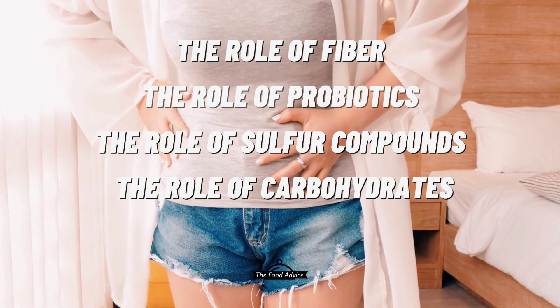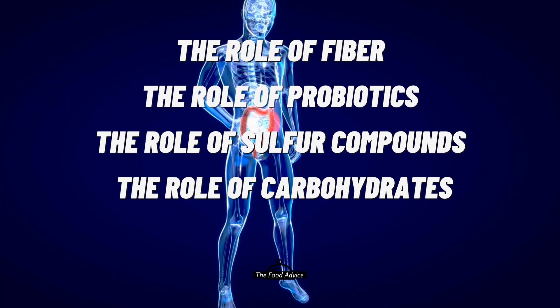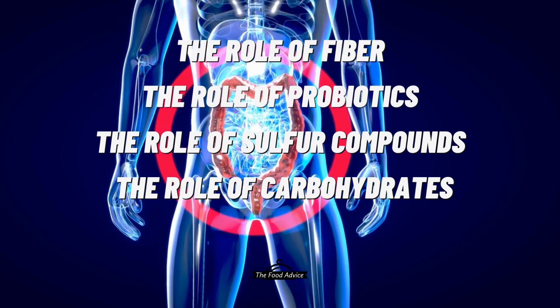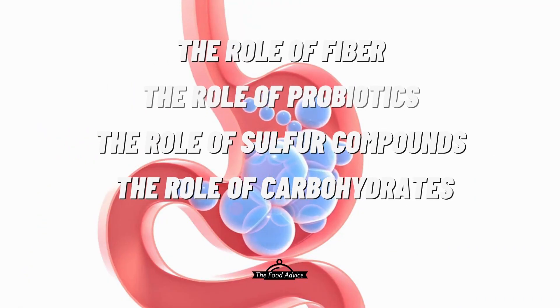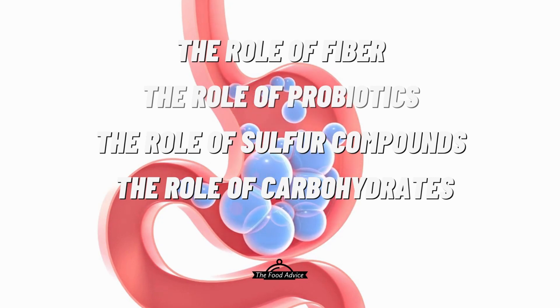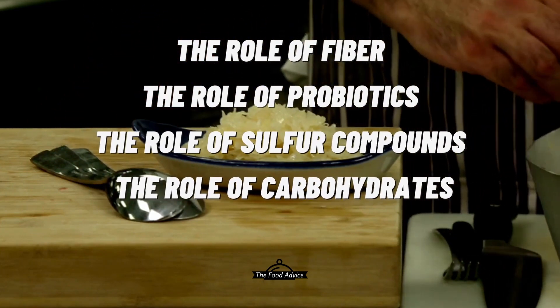Probiotics: Sauerkraut is a natural source of probiotics, which are beneficial bacteria that live in the gut. However, when there is an overgrowth of bacteria in the gut, they can produce excess gas as they break down food particles. Sulfur compounds: Sauerkraut also contains sulfur compounds, which can produce hydrogen sulfide gas as they are broken down by gut bacteria. This gas can contribute to flatulence.